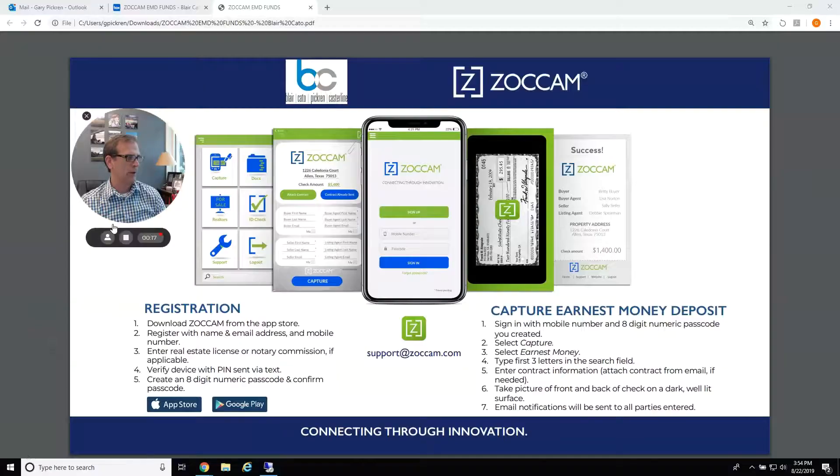We solved that for you here at Blair Cato — we'll grab your screen. We have an app called Zocom. It's very simple and easy to use. All you have to do is go to the app store on your phone and download Zocom.